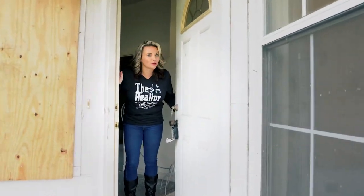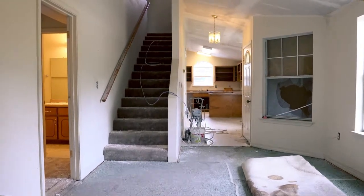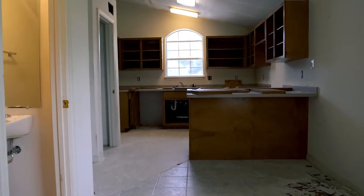Alright, beware — it is not beautiful yet. So we have a three-bedroom, two-bath, one-car garage townhome.